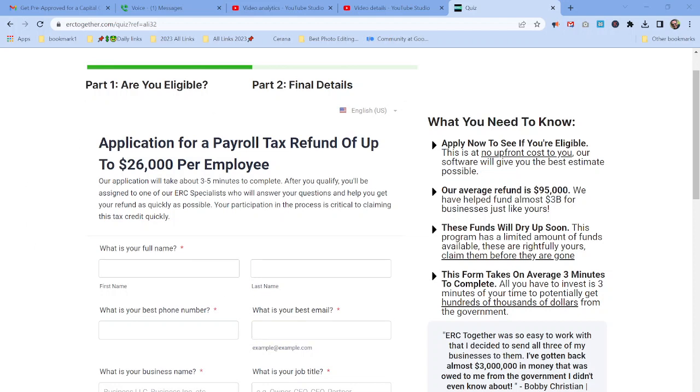Today I want to talk about — I don't know why I always forget the abbreviation — the ERC, or Employee Retention Tax Credit.